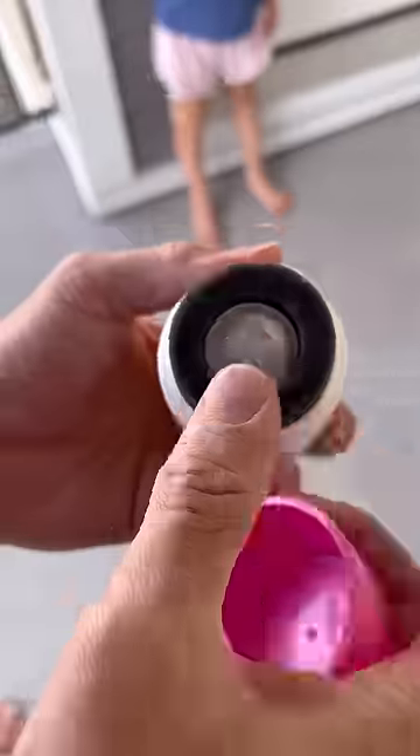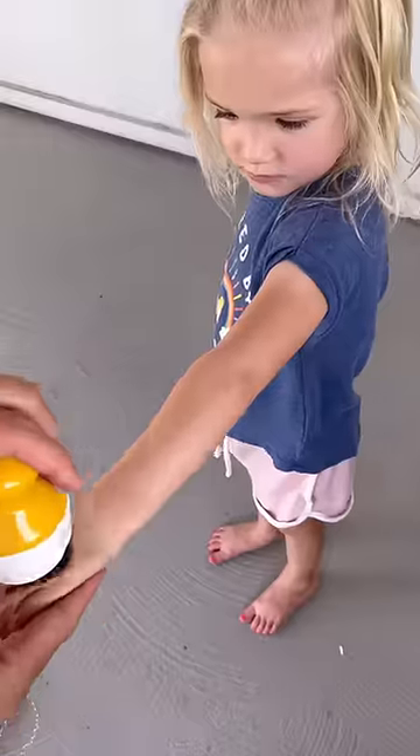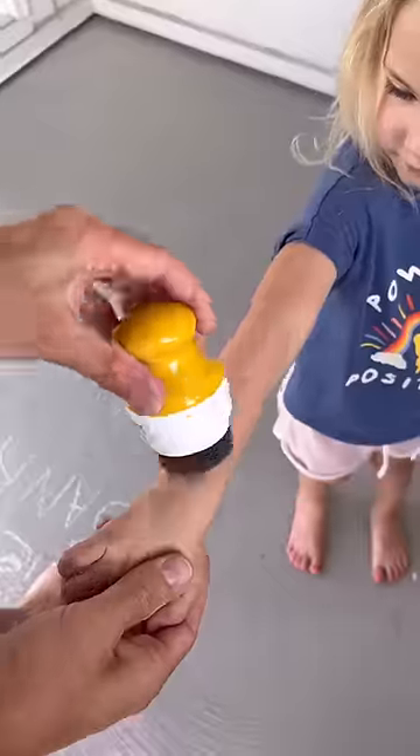Number two is my refillable sunscreen applicator that makes it so easy to apply sunscreen evenly, smoothly, and quickly, especially when it's time to re-apply.